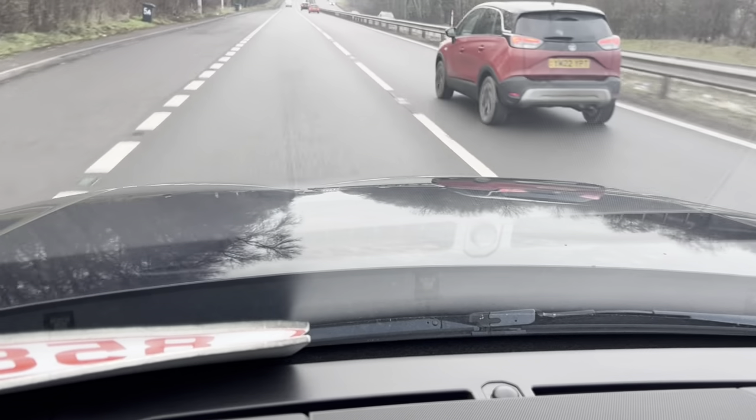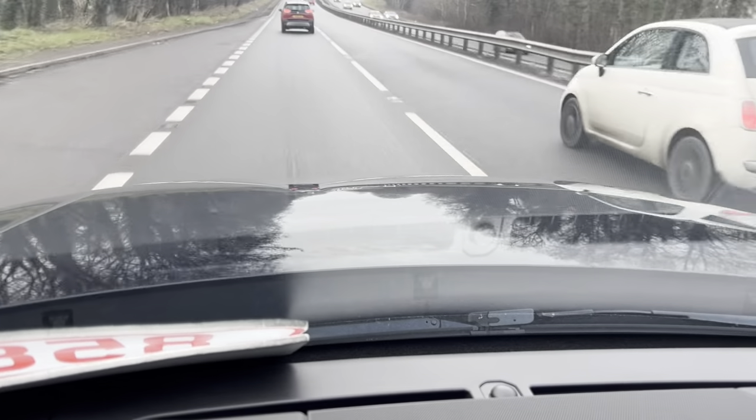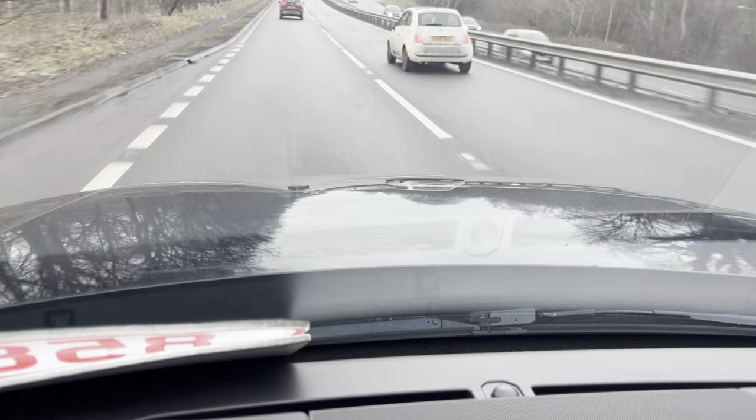The vehicle handles very, very well. It drives in a nice straight line and there's no pulling to either side.